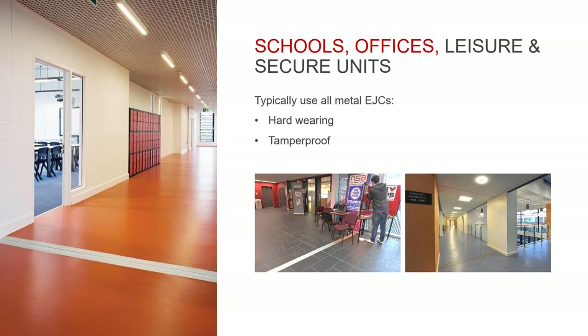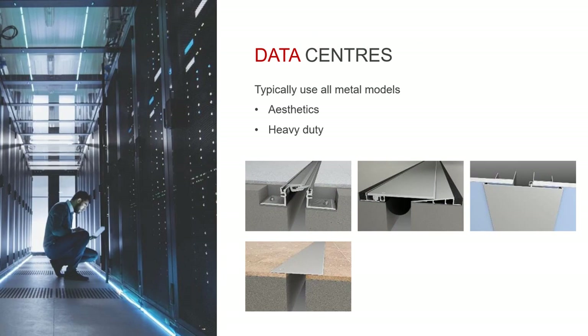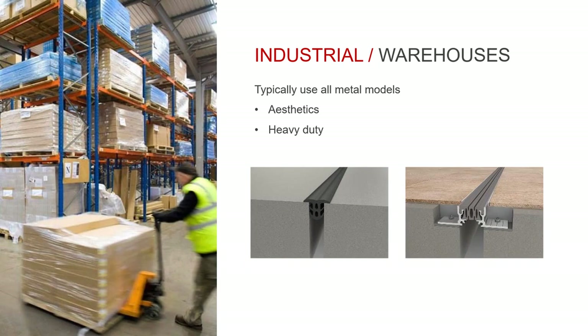In heavy traffic areas like a school, leisure centre or office — and in secure environments such as prisons — you are more likely to need an all-metal joint cover: something hard-wearing, tamper-proof and ultimately low maintenance. The data centre sector continues to expand, and EJC specifications for these buildings are usually for all-metal models. Aesthetically these suit their environments, and the heavy-duty nature of the floor models allows any wheeled equipment to be moved around easily.